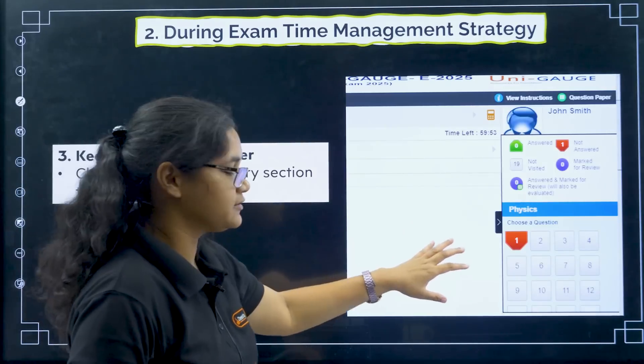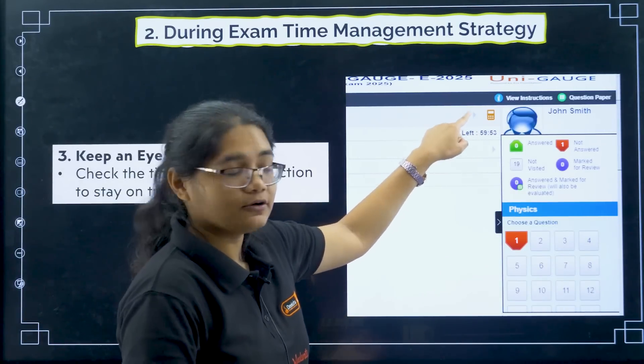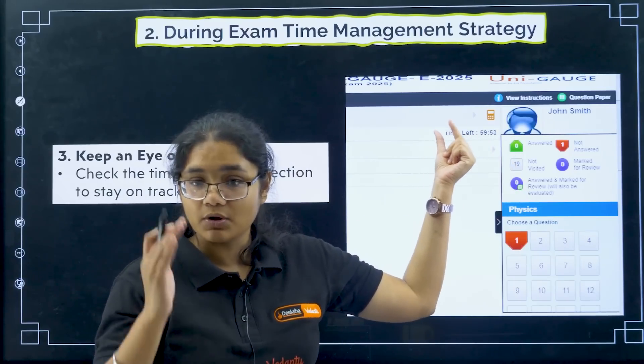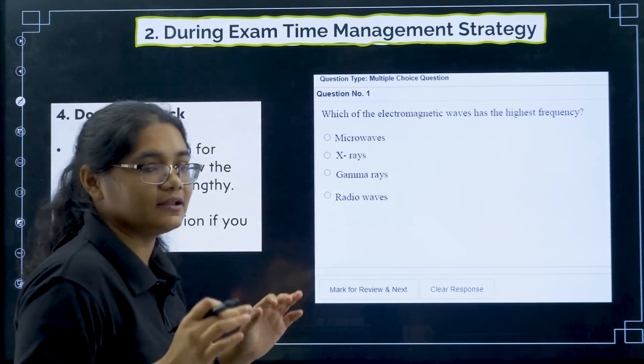Keep an eye on the timer. I have taken a screenshot from the COMET K mock test interface — you can see on the top right the timer showing how much time is left. You should always be checking that.